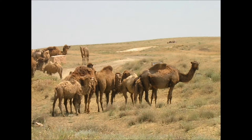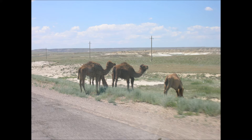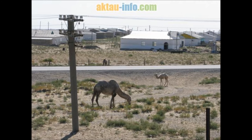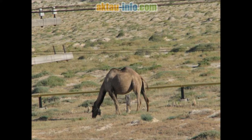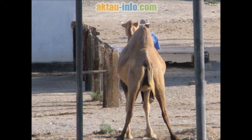Camels can withstand changes in body temperature and water consumption that would kill most other animals. Their temperature ranges from 34 degrees Celsius at dawn, steadily increasing to 40 degrees Celsius by sunset, before cooling off at night. Maintaining brain temperature within certain limits is critical; to assist this, camels have a rete mirabile — a complex of arteries and veins lying very close together which utilizes countercurrent blood flow to cool blood flowing to the brain.